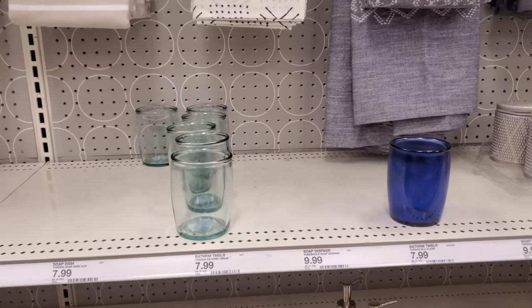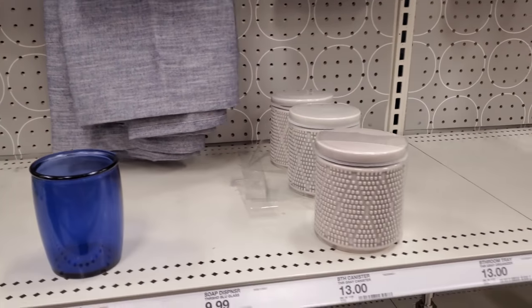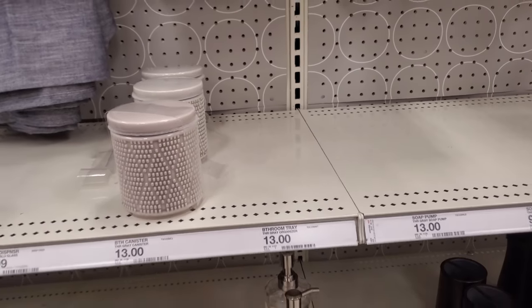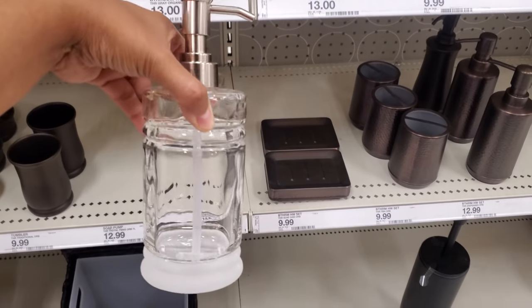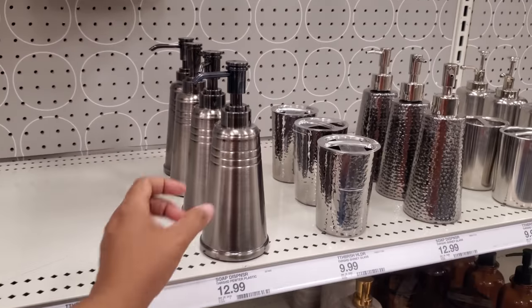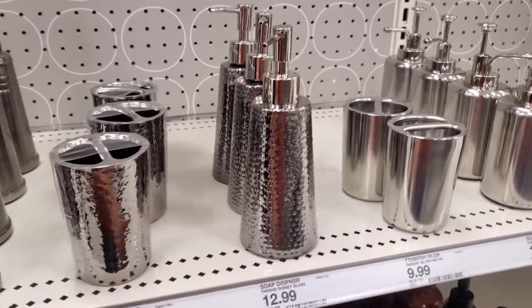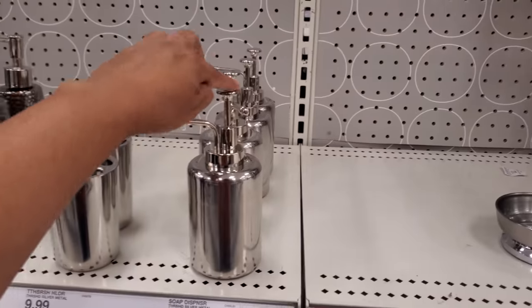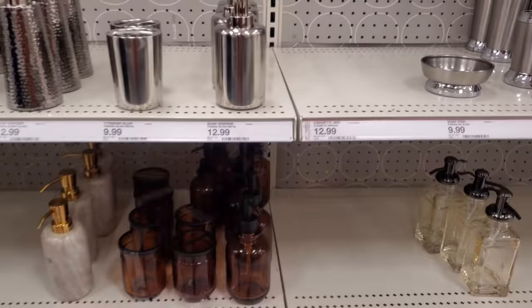You guys, you know the ones from Home Goods — 100% made in Mexico — same thing. $13 for the container, frosted at the bottom for only $13. These are new to me — Threshold — $13 and $10.